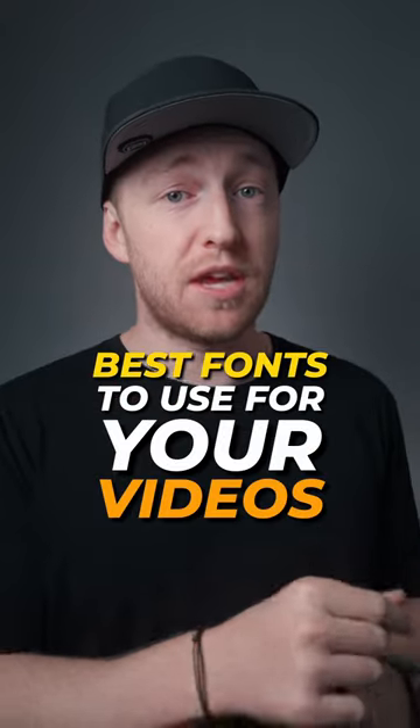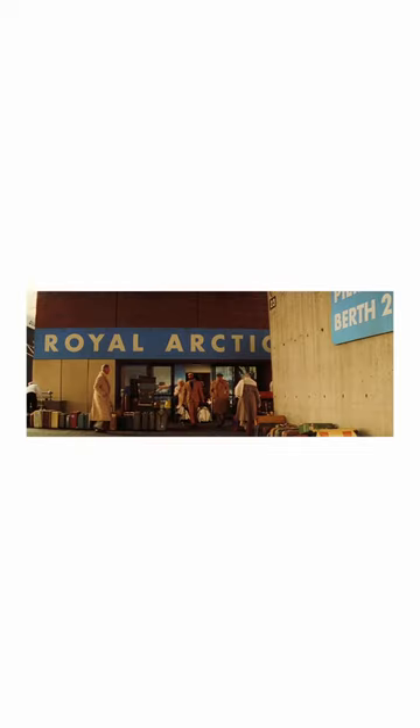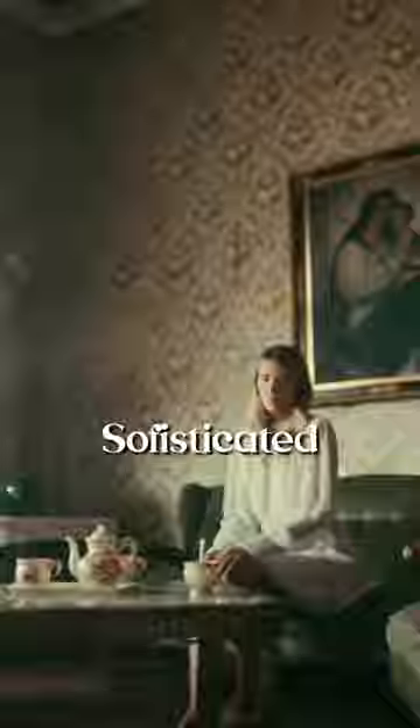These are the best fonts to use for your videos. This one is timeless and used by the greats such as Supreme, Nike, Wes Anderson, and all of these brands. This is for a more sophisticated, elegant look.